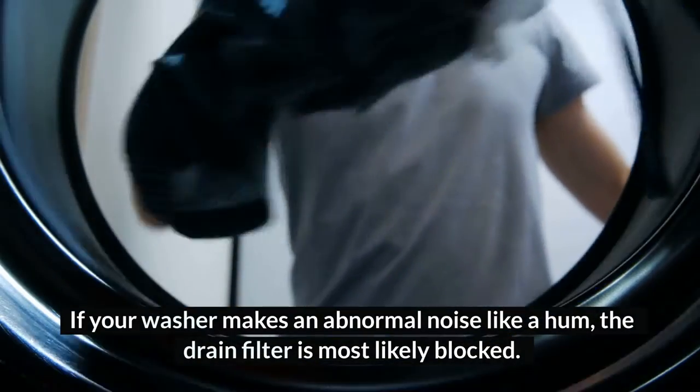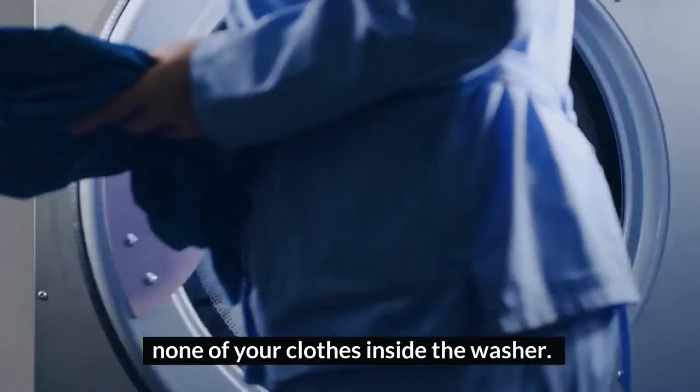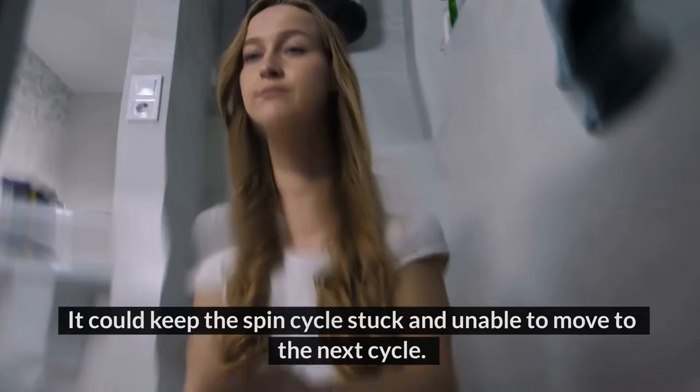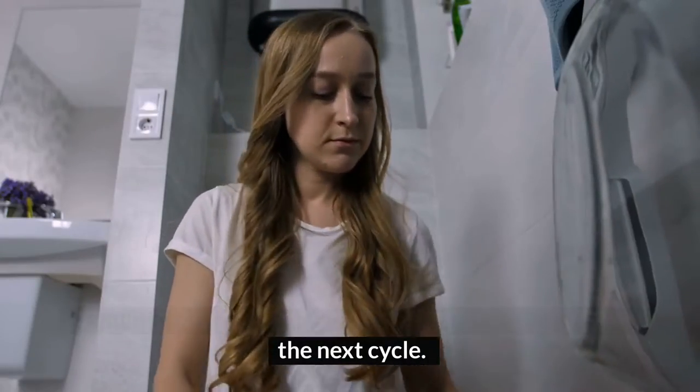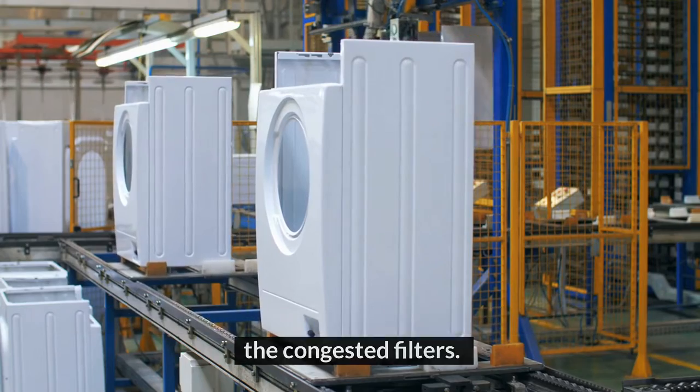3. Clogged drain filters. If your washer makes an abnormal noise like a hump, the drain filter is most likely blocked. After washing, always check the clothes to ensure you left none of your clothes inside the washer, as this can obstruct the filter. It could keep the spin cycle stuck and unable to move to the next cycle. Also, the washer cannot drain the water out because of the congested filters.